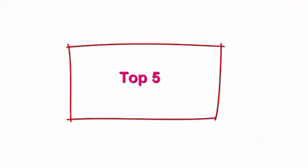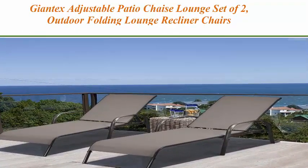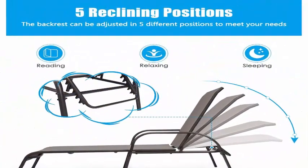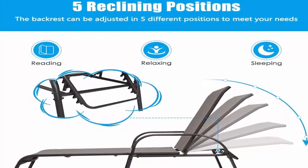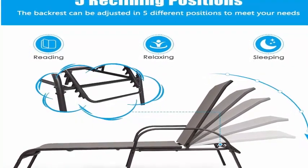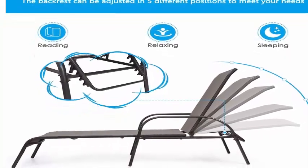Top 5: Jontex Adjustable Patio Chaise Lounge Set of 2 — Outdoor Folding Lounge Recliner Chairs with Adjustable Backrest, Sturdy Metal Frame, All Weather for Beach, Yard, Balcony, Poolside. 5 Adjustable Backrest Positions.